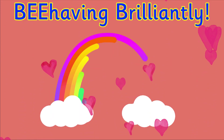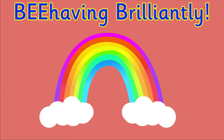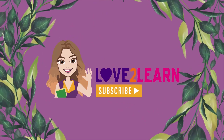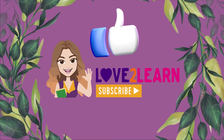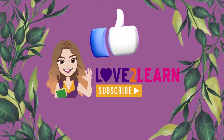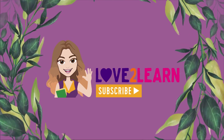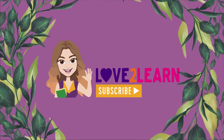I hope you enjoyed this video. You were bee-having brilliantly! Remember to give this video a thumbs up and share with others so that we can help spread the word to look after our bees. Take care and bye for now.